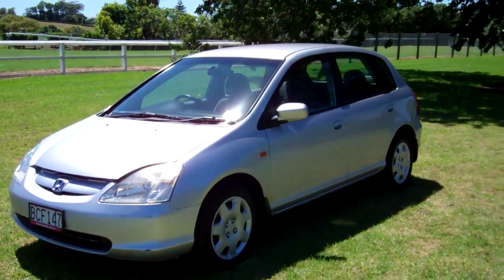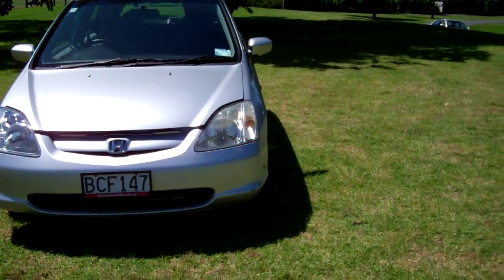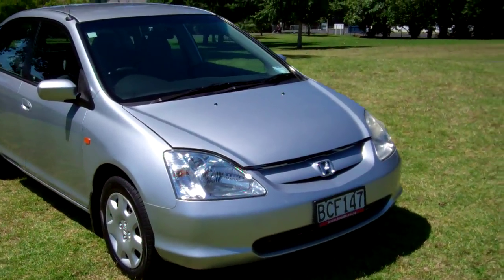Hi, Dan here from Cash4Cars. What you're looking at is our latest vehicle to go on the internet in an auction. This is a 2003 Honda Civic VI variant.